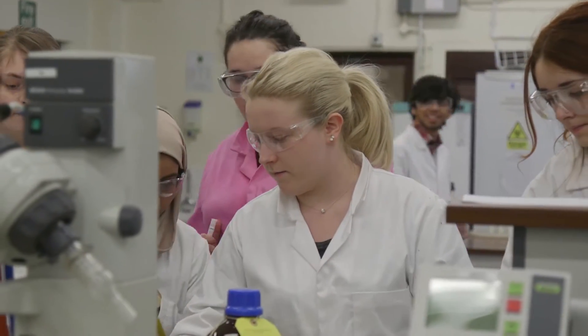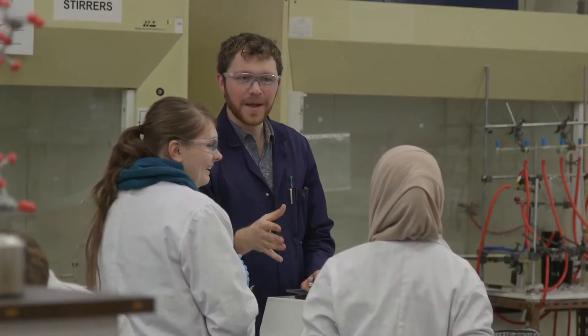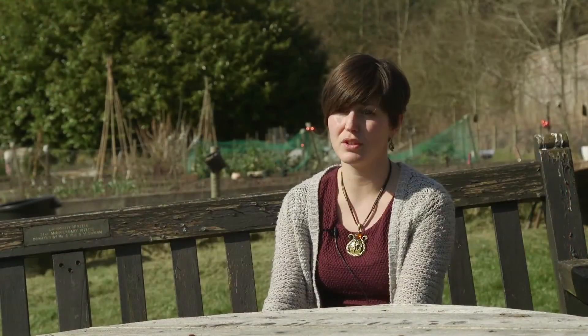I don't think there's such a thing as a typical forensic science student. We accept students from a range of backgrounds — A levels, a BTEC, or an access to higher education course — which means we have more mature students as well, with a range of scientific backgrounds.